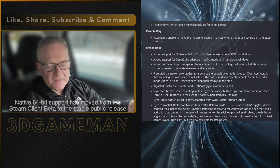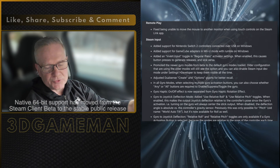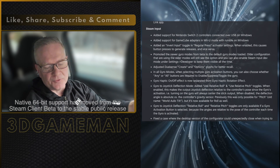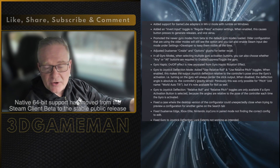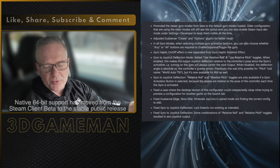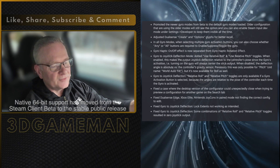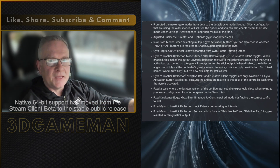And by the way, Valve officially ends support for 32-bit versions on Windows January the 1st, 2026. And according to Valve, this modernization ensures the platform integrates better with contemporary drivers and security libraries. This is great — this is a step forward. What do you guys think?